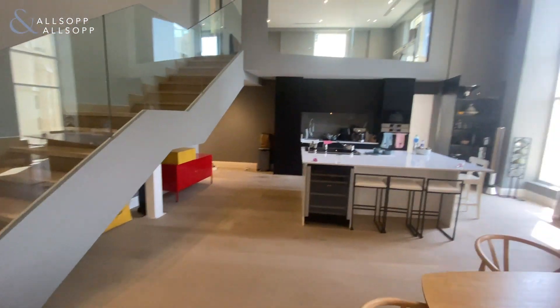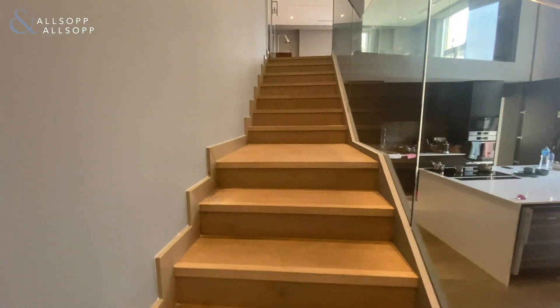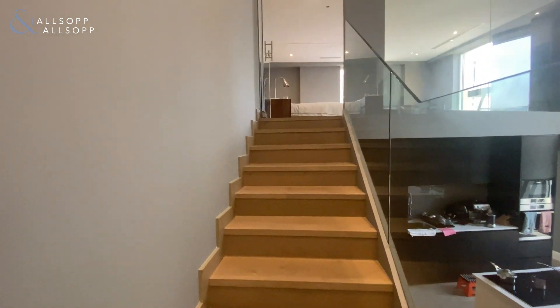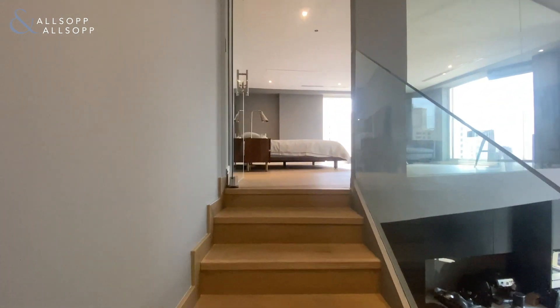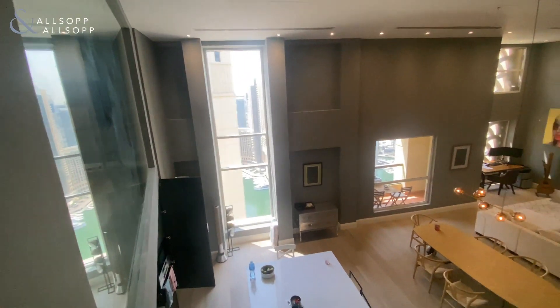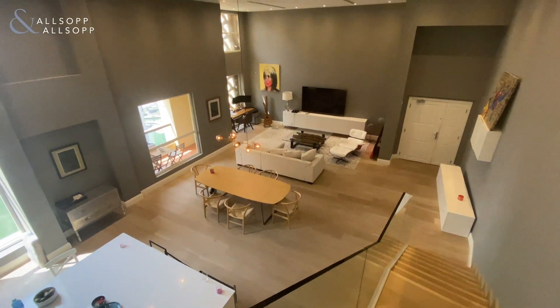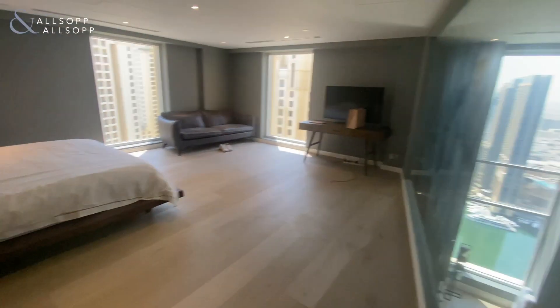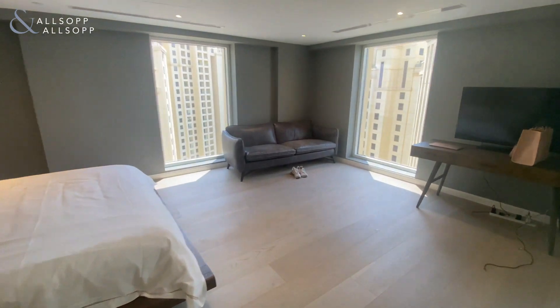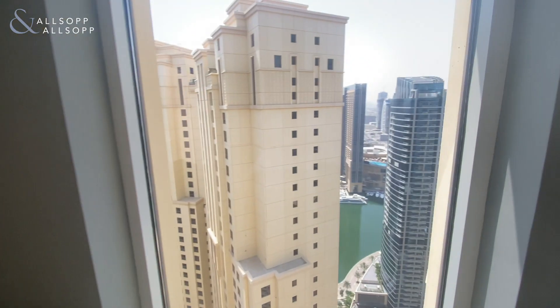Open plan living throughout this duplex. As you can see, floor-to-ceiling windows, and again floor-to-ceiling windows on the third floor as well.